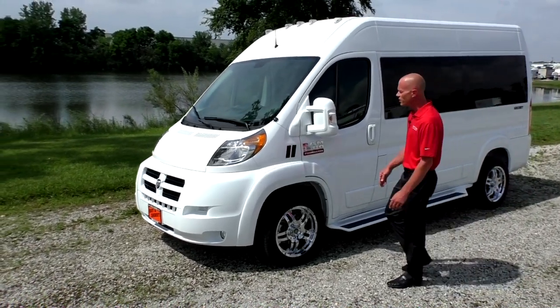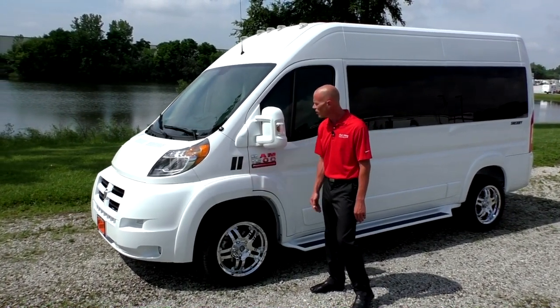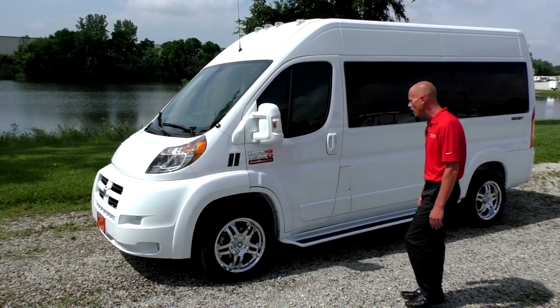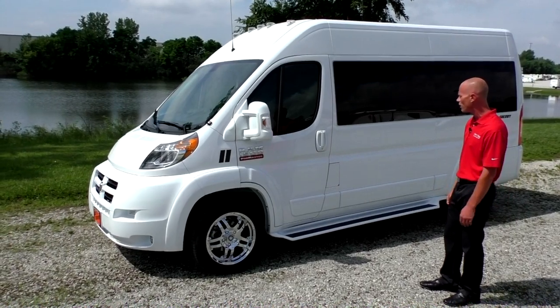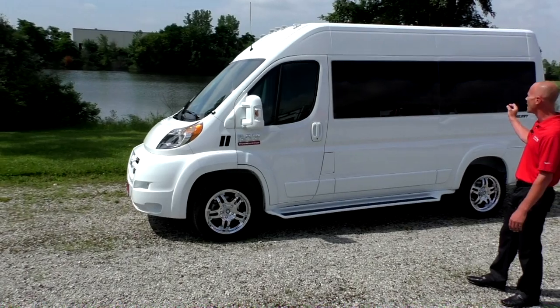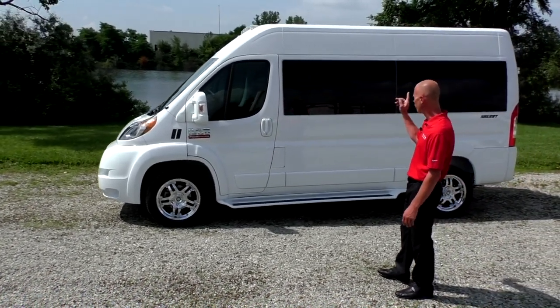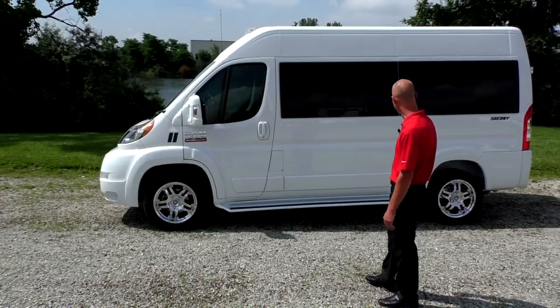Moving along the side, you're going to notice the signature Dodge stripes here on the side of the fender — something that we designed. I think it dresses up this van really well. This is our bright white color with full tinted glass all the way around, full body paint on the mirrors, handles, raised roof, and also the running boards.